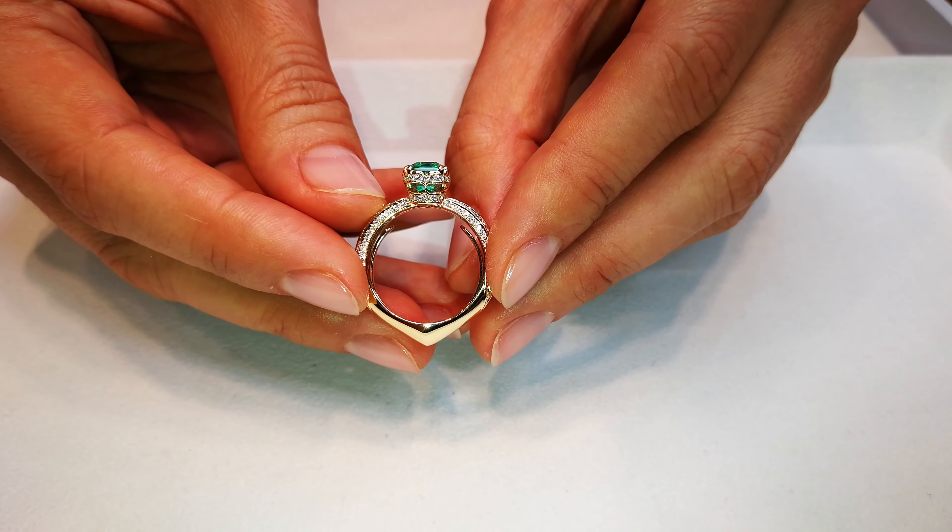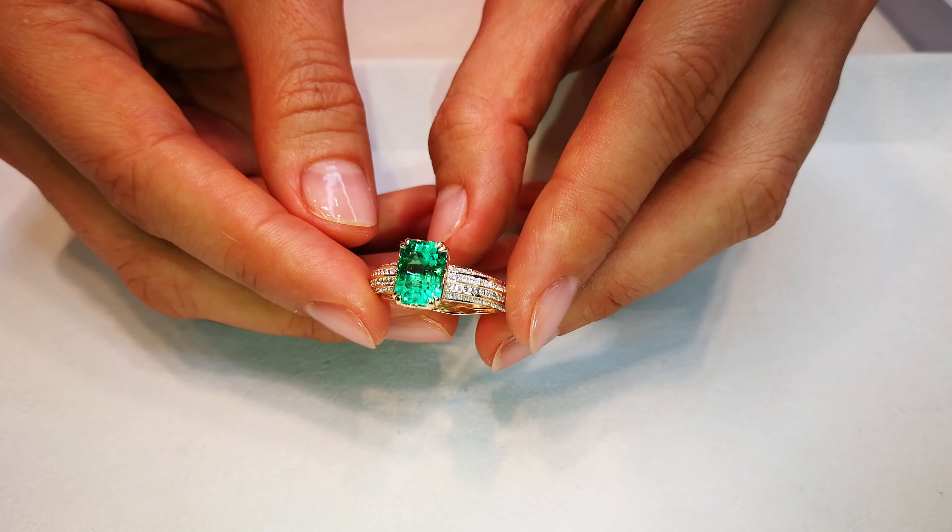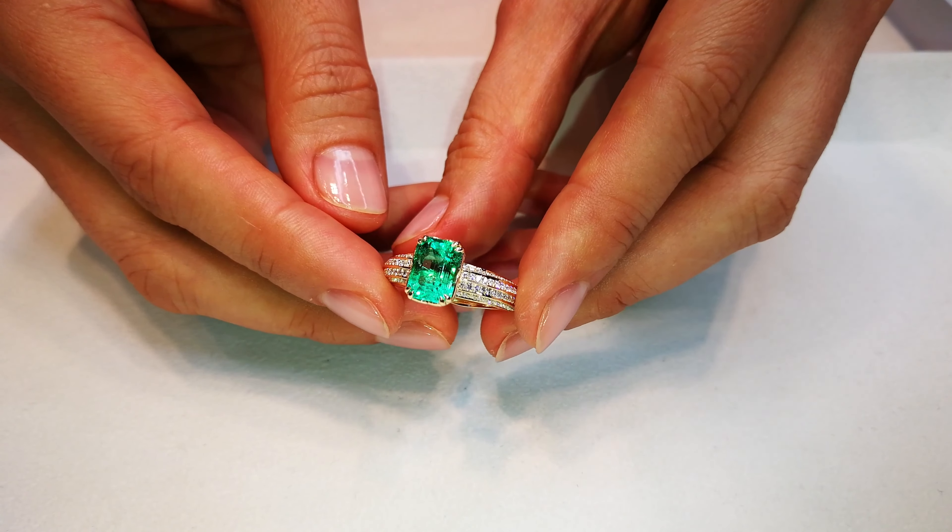Remember, 99% of all emeralds in the world don't have any dispersion. They're included — you can't get fire. But these are my babies.